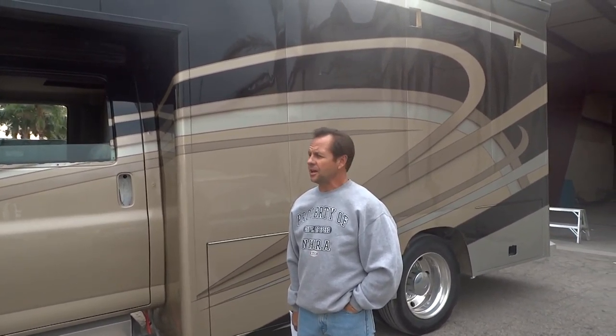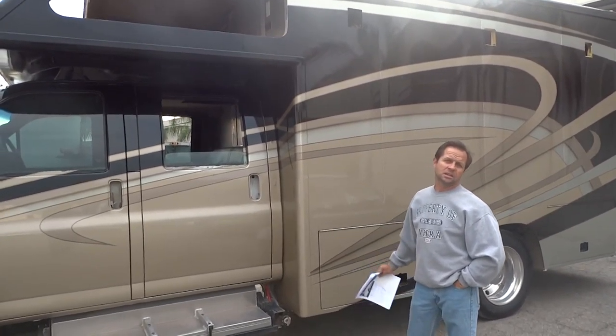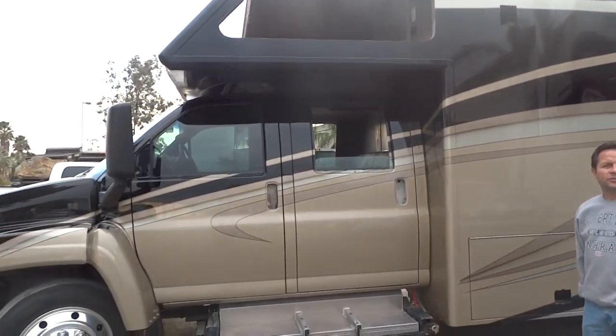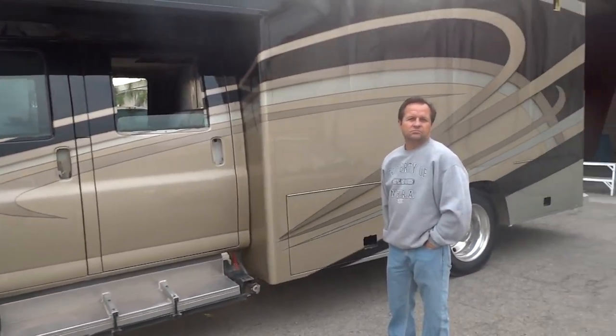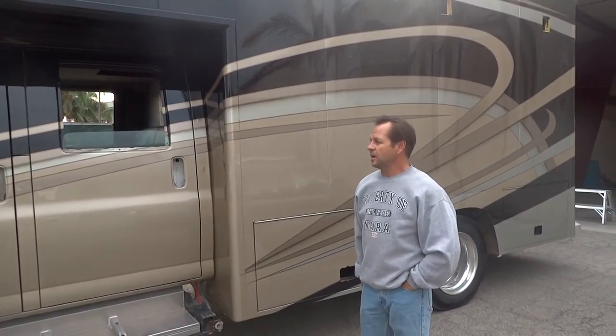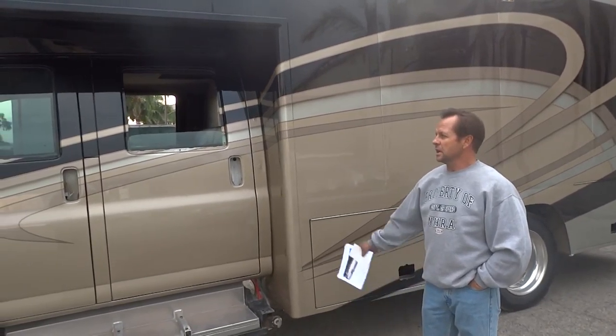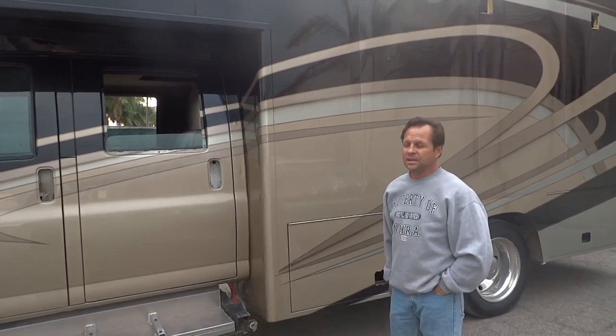My name is John Begin. This is a Kodiak 4500 custom made all-aluminum box, specifically designed for motocross racing. It holds five bikes, water for a pressure washer, and all your tools. And five of your buddies can ride at the same time.